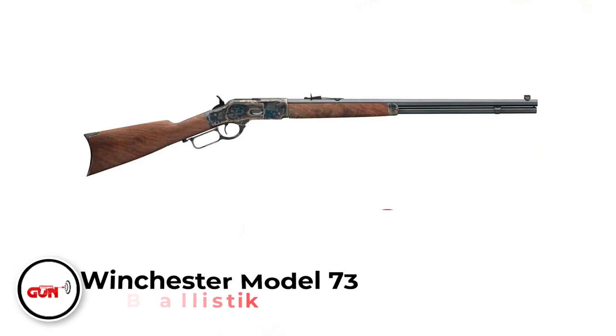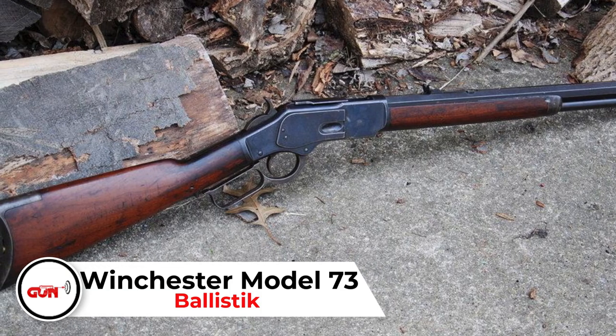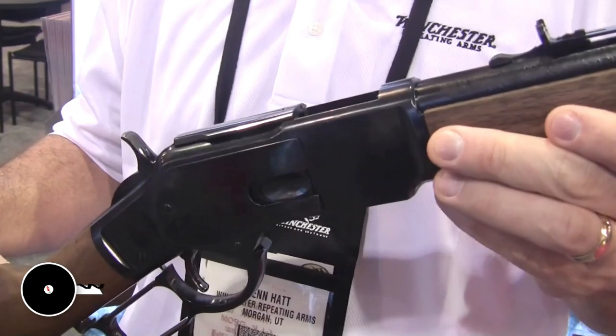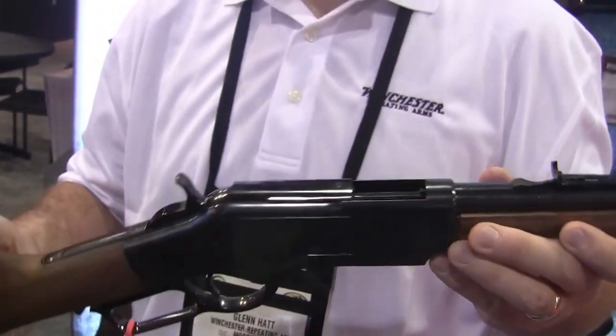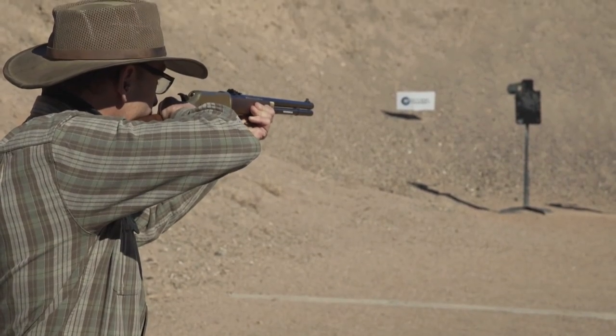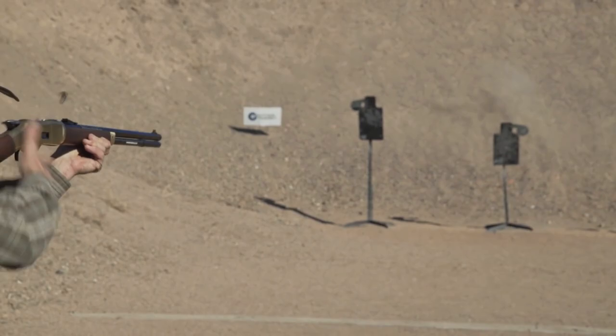Winchester Model 73. There's not much to say about the Winchester Model 73, other than the fact that $50,000 would seem cheap for a decent model to a gun collector. It's a gun that won the West, and you know you have a genuine one when you have a walnut stock with an oil finish, classic blued steel crescent butt plate, and a 20-inch round barrel.